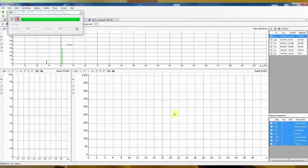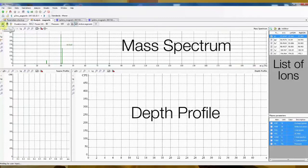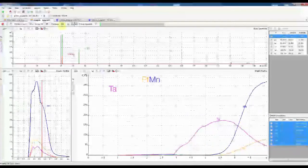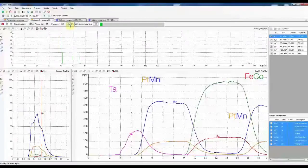Analysis is then started. The depth profile can be seen in real time in the bottom right window, while the top one shows the full mass spectrum, and on the bottom left is the ion response within one RF period. You can see first a tantalum layer, followed by a platinum manganese layer, then an iron cobalt layer, then a second platinum manganese layer, and finally a tantalum layer before reaching the silicon substrate.